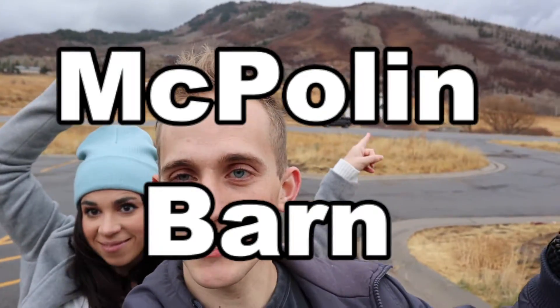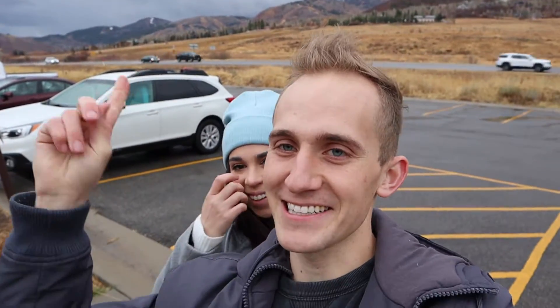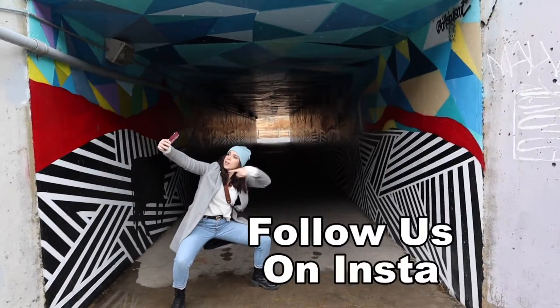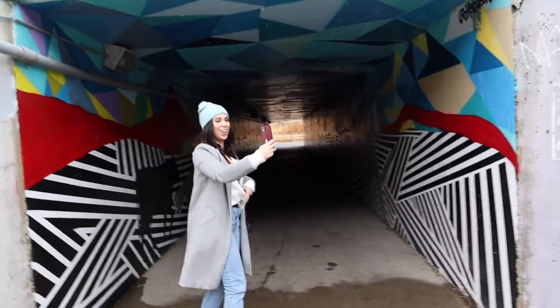We are now at the second spot for the day — it's called McPullen Barn. It's this barn right here, kind of in the middle of Park City. Over here you have Deer Valley and Park City Ski Resort, this is like the main highway that goes through Park City, and then you have the Canyons down there. This barn is just right in the middle — it's really pretty.